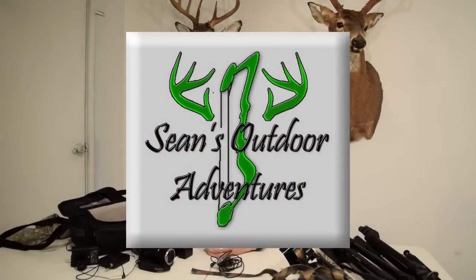Hi, I'm Sean McVeigh with Sean's Outdoor Adventures, and in this video I want to give you the top 10 things you will need to start videoing your own hunts.